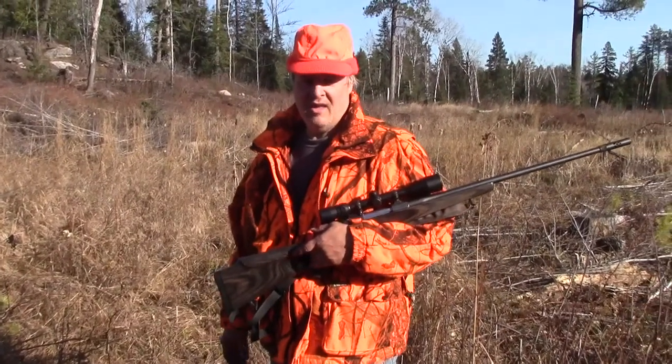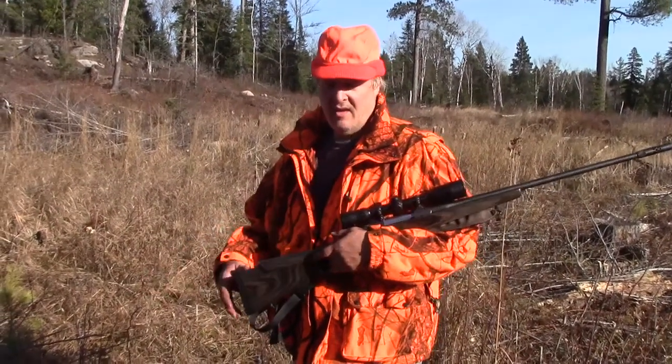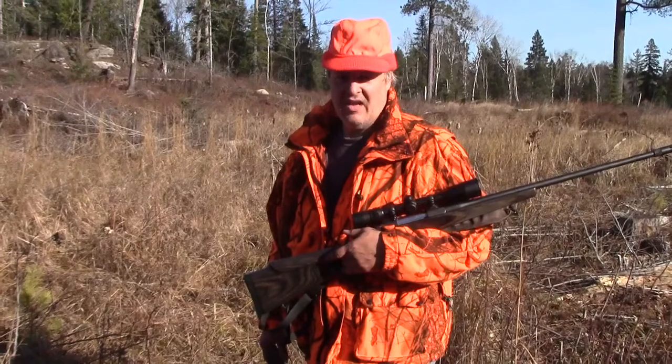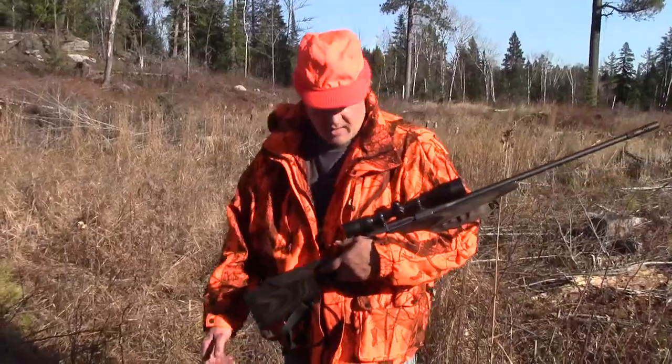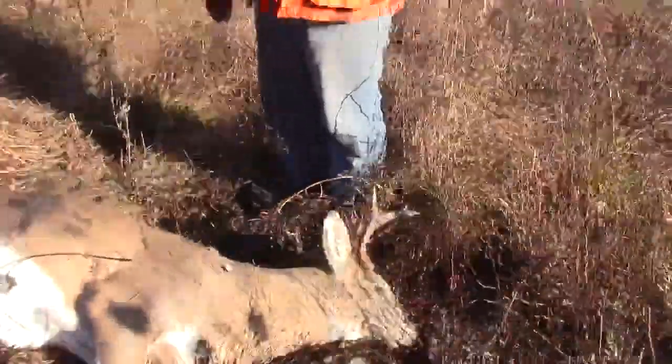In our pre-season scouting, this is the exact spot where Doc was sitting, talking about how we spotted some clump droppings of a younger buck. Well, this is the buck, and I got him.